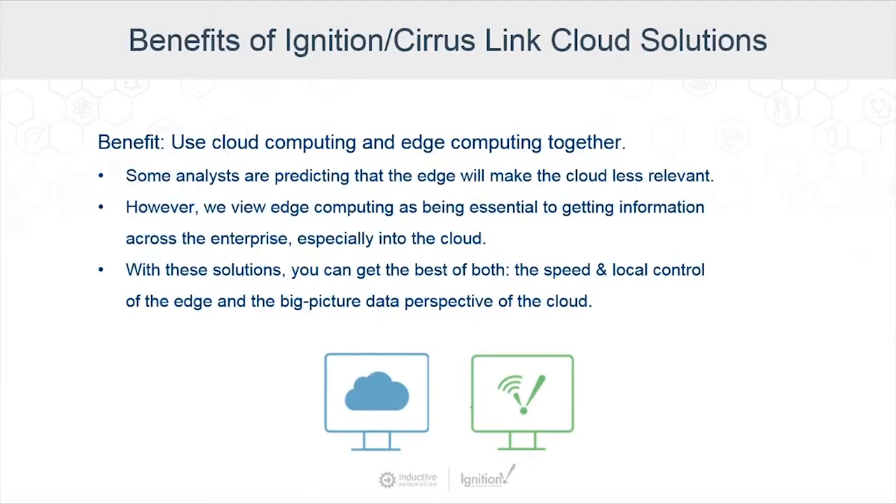One last benefit is that these solutions help bridge the gap between OT and IT. OT and IT departments don't often communicate with each other, and these solutions help them work as a more united team. IT understands cloud infrastructures and AWS and Azure services, while OT can securely provide information to IT while maintaining the system. As long as we use standard protocols and technologies, it allows the two to work together, especially when we can deliver data to the enterprise without affecting our SCADA and operations.